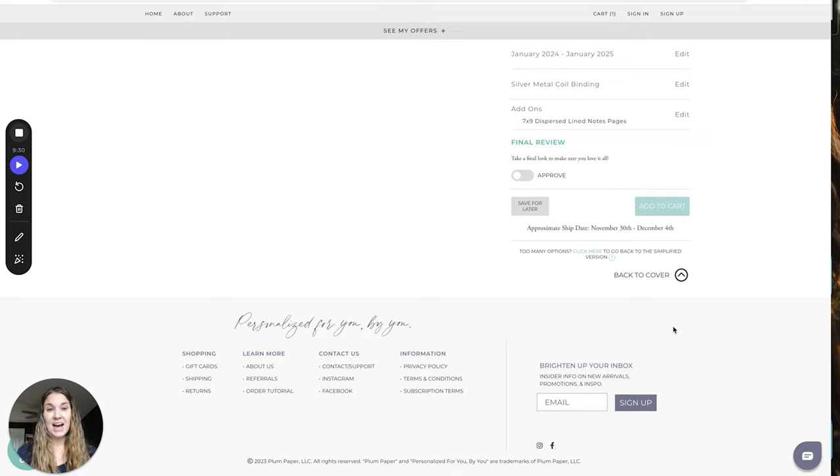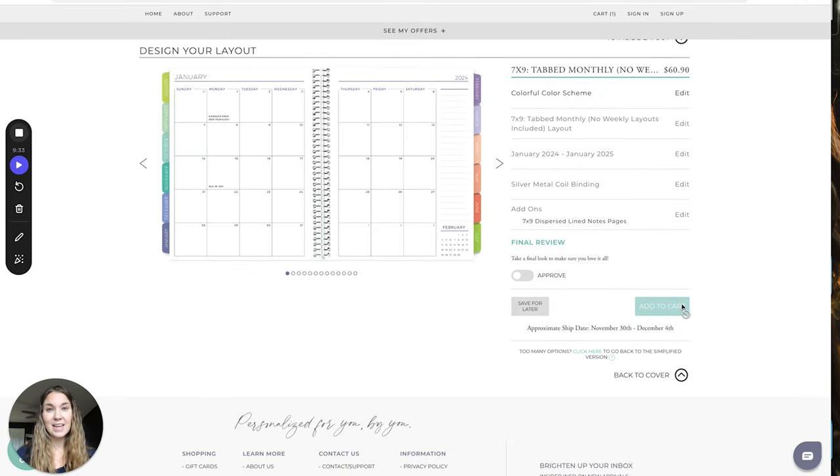And that is going through and getting my planner ordered — those are my planners! If you have questions, please feel free to drop them in the comments, or tell me which layout you love for your planners. I'm obsessed with Plum Paper — this is not sponsored, but I hope it helps you get your life a little bit more organized for next year and that you're looking forward to getting that new planner.